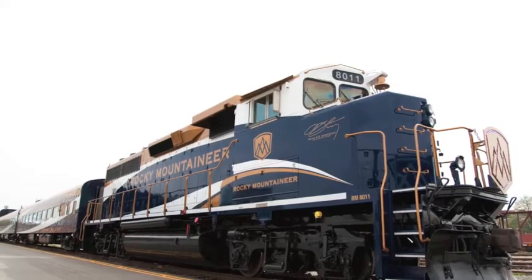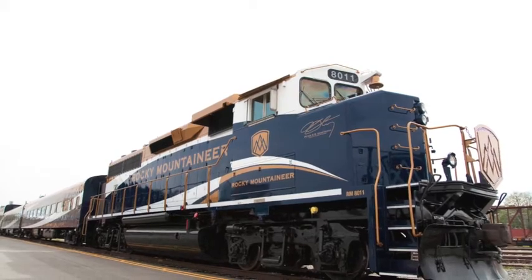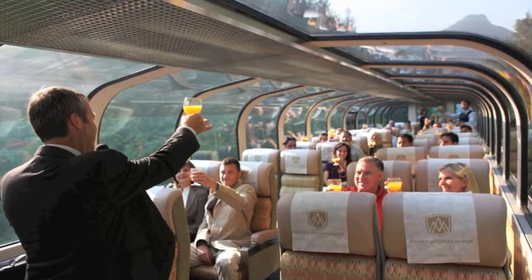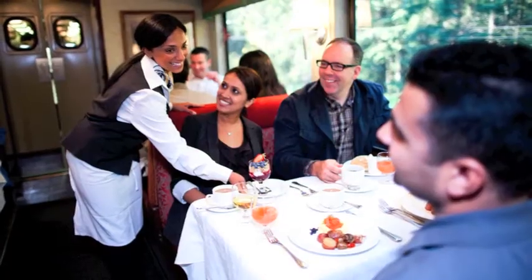We start off building a head of steam — I guess that dates me. They haven't used steam on the Whistler Run since they mothballed the Royal Hudson. But that's where we are going today, aboard the Rocky Mountaineer on their Whistler Sea to Sky Climb.